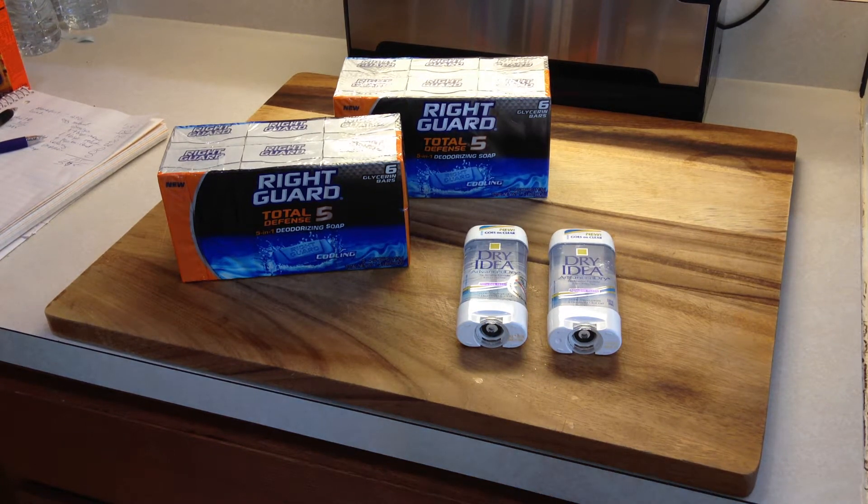Hey everybody, Healthy Prepper here with a quick CVS clearance couponing tip. The tip is: don't forget about clearance items. It's a really good idea to scour for the clearance items.